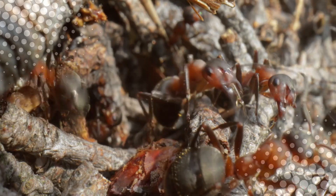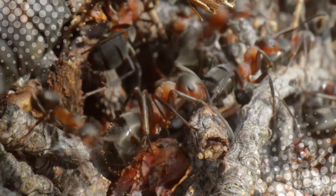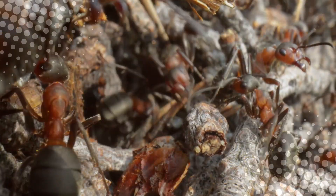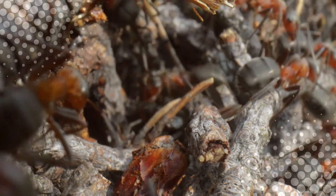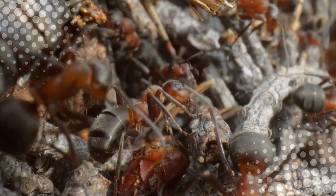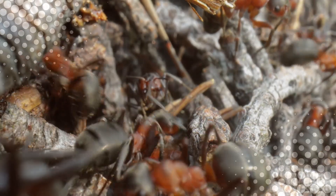To sum it all up: ants can smell food through their feet and antennae; they use pheromones to leave invisible trails that guide other ants; they naturally find the shortest route to food without GPS; they work together better than most humans do; and they never, ever forget a good snack spot. Honestly, if ants were human-sized, they would have taken over the world by now. Luckily, they're just tiny, determined food bandits who will never stop showing up to your accidental buffet.